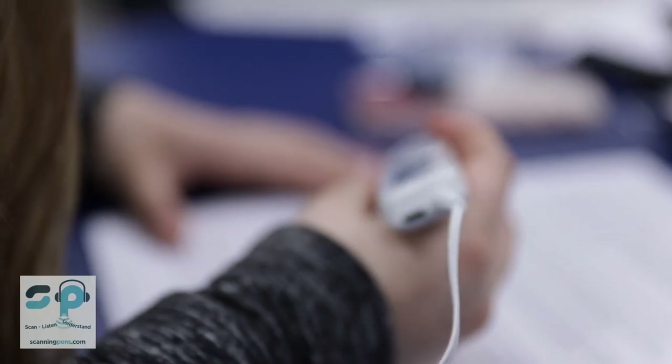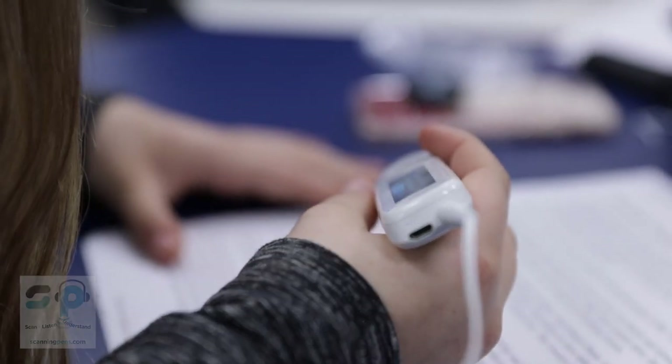The reader pen really supports universal design for learning, and it is a game changer.